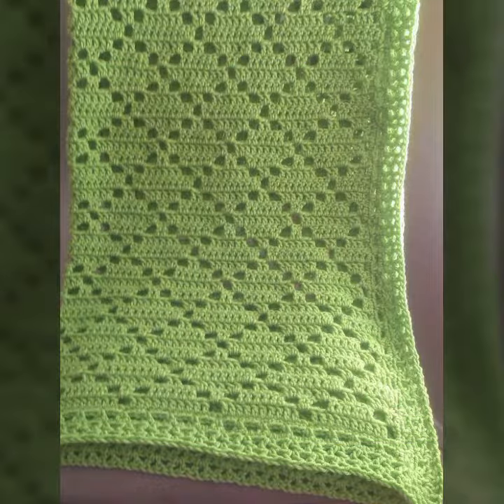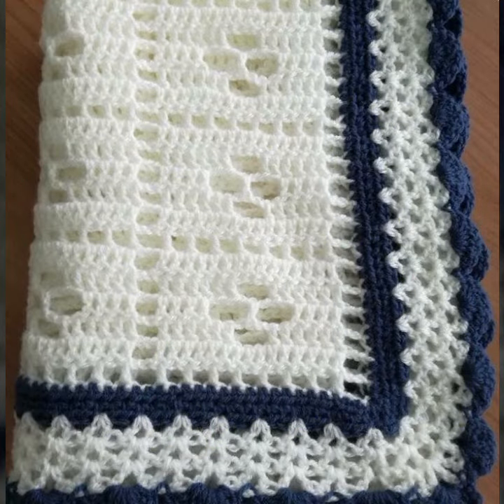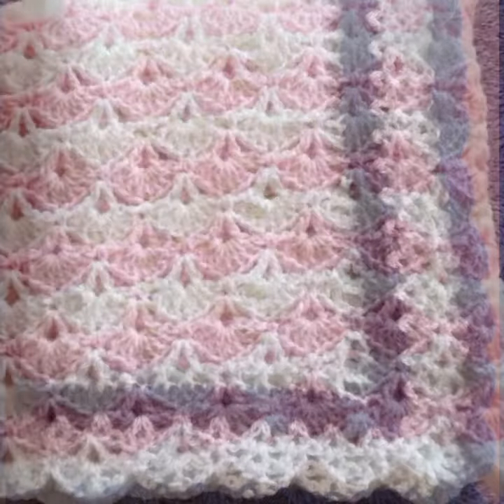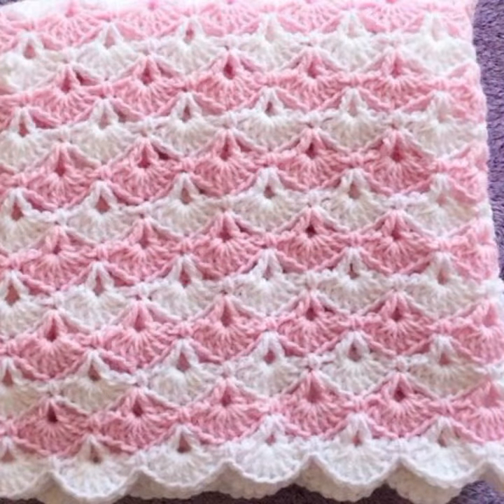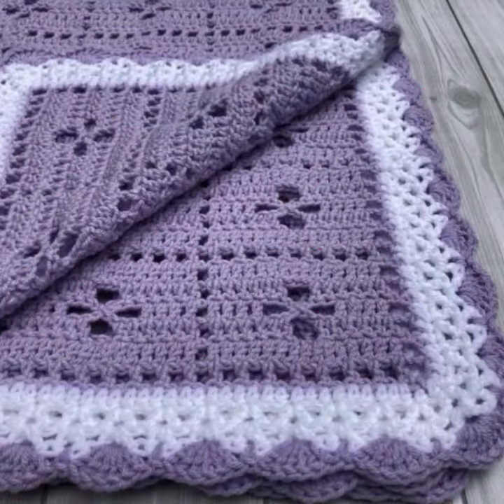If you want to buy these very beautiful baby crochet blanket designs, I will tell you some website names: expressiviver.com, etsy.com, and Amazon. You can also see new and stylish patterns decorated with flowers, in different styles and colors.